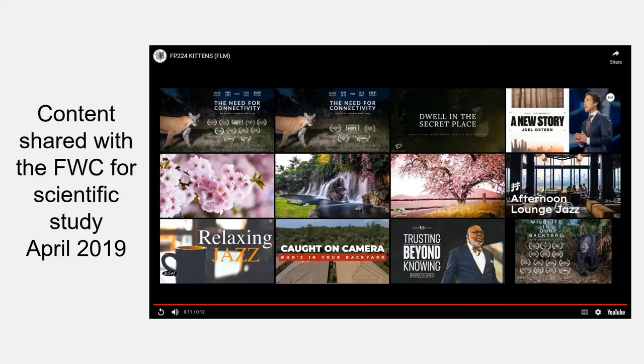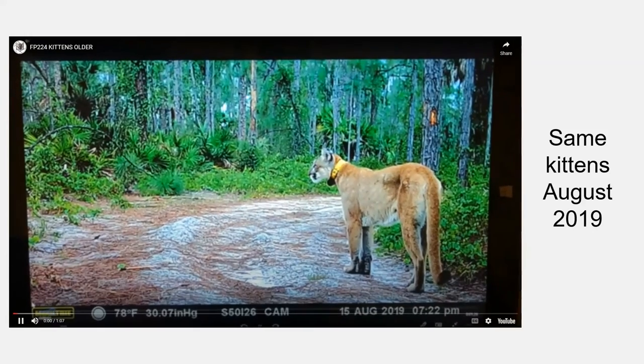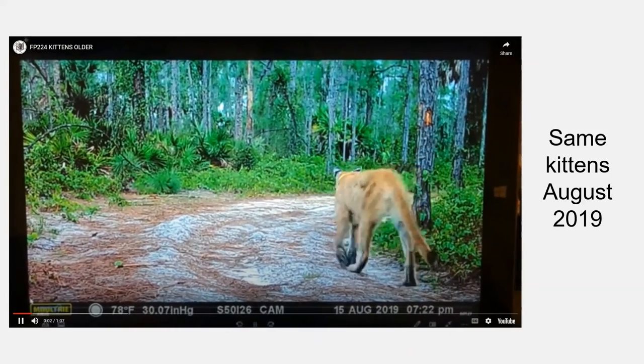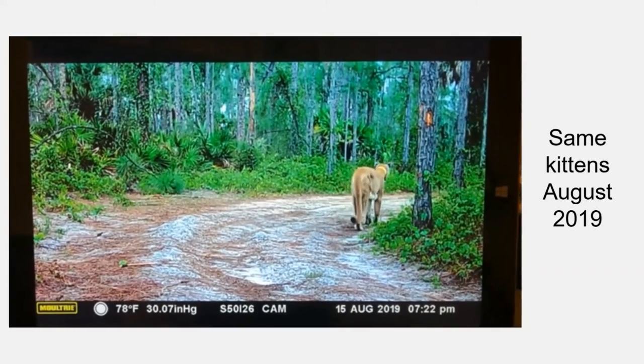Necropsies performed on recovered panthers found lesions on the spines of some animals, but researchers didn't understand what that meant while the animals were living. Trail camera footage now bridges that gap — they can study animals where the wobble is observed and then recover the carcass and see the spinal lesions. Four months later, that same mom, FP224, is shown again with quite the story — she has a notable recovery arc worth looking up online.